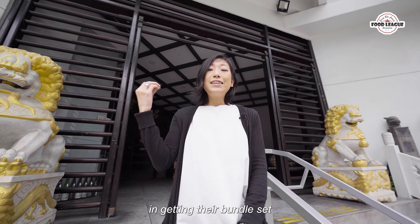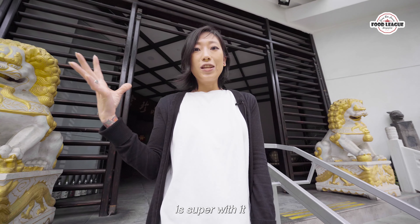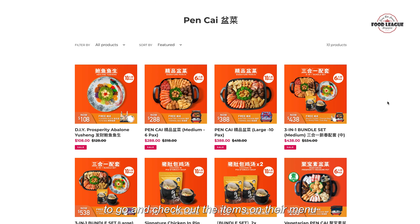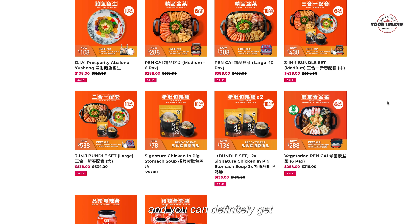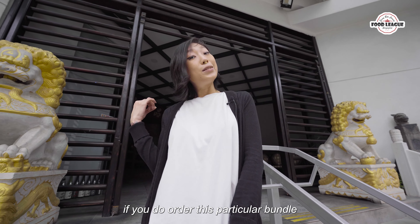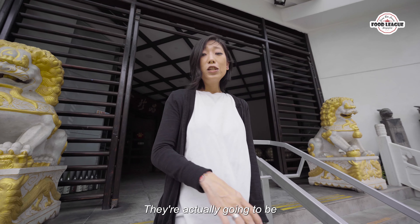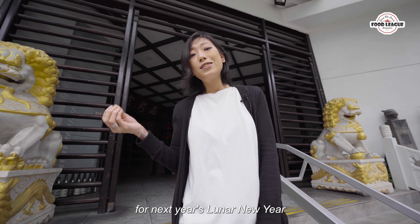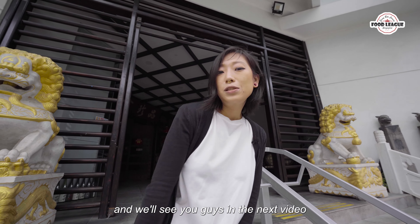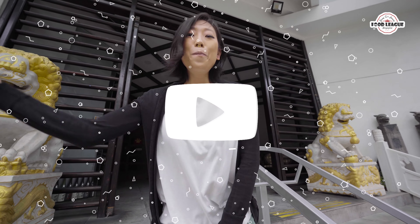If you're actually interested in getting their bundle set, I think it's actually super worth it. All you gotta do is go to the website gummicoot.com.sg to check out the items on their menu, and you can definitely get that carrot cake on the house as well if you do order this particular bundle. They're actually going to be having a huge promo for next year's Lunar New Year, so we'll leave some of the links down below in the description. We'll see you guys in the next video — bye!